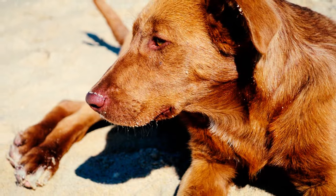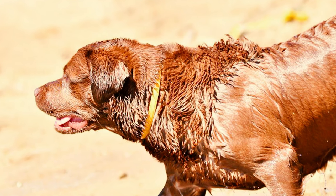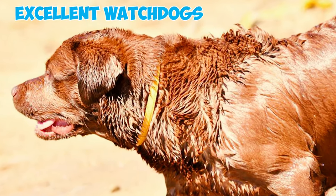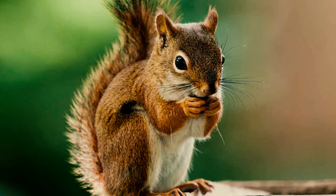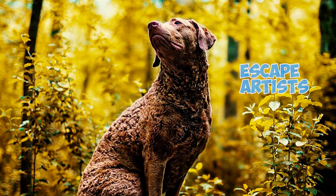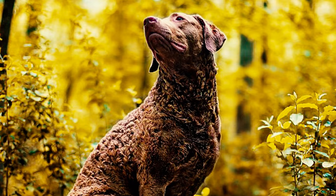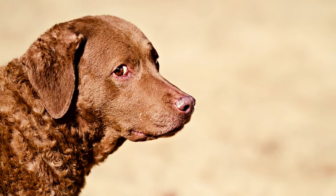There might be instances where they are less inclined to follow commands or even choose to disregard you if they're not in the mood. Number nine: Chessies are a vocal breed, frequently using barks to convey their needs and at times simply for the joy of it, making them excellent watchdogs. Number ten: these dogs are renowned for their wanderlust and tendency to be escape artists — their strong desire to roam coupled with their single-minded pursuit of prey can result in them straying far from home, so you need to securely fence your yard.